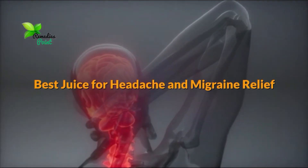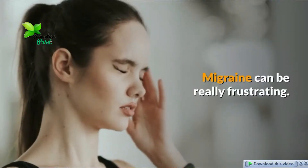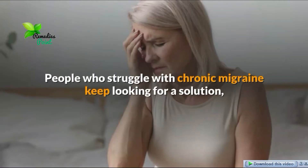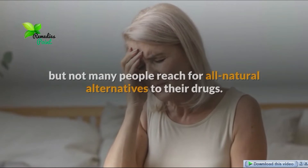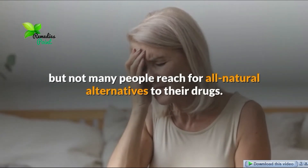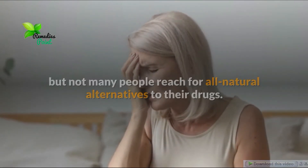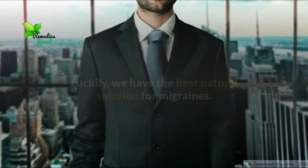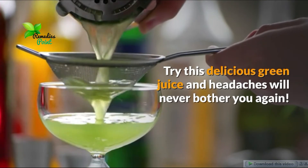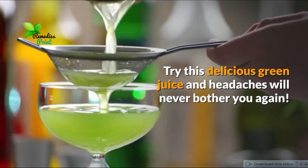Best use for headache and migraine relief. Migraine can be really frustrating. People who struggle with chronic migraine keep looking for a solution, but not many people reach for all natural alternatives to their drugs. Luckily we have the best natural solution for migraines. Try this delicious green juice and headaches will never bother you again.